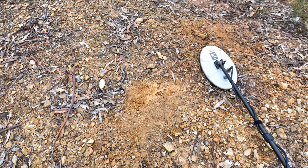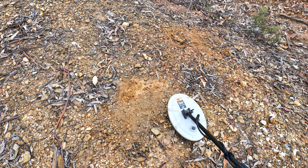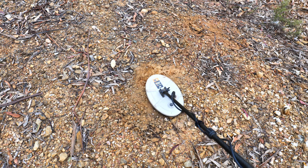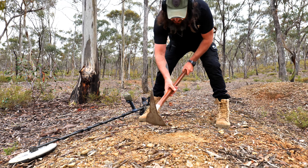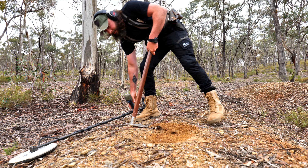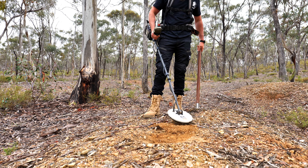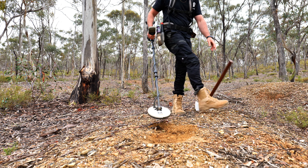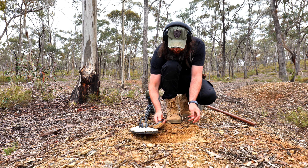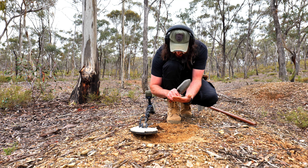Just here there's a more surface target — it's a lot noisier, making me think it could be rubbish, but it could well be gold as well, so let's have a look. It's not going to be deep, this one. And as expected, a bit of lead.